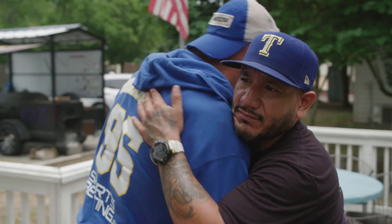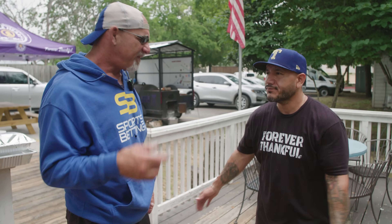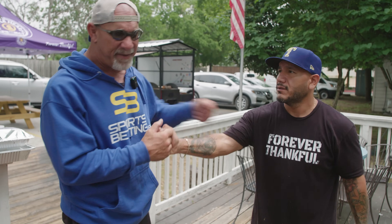Every day you make a positive difference, dude. I can't thank you enough, and thank you for letting me be a part of it. Go be with your family — it's the weekend. I love you. Thank you very much.